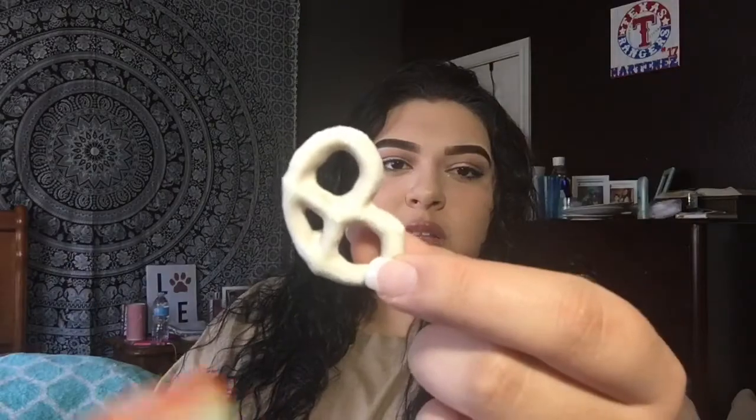Next are these Greek Yogurt Pretzels — just pretzels covered with Greek yogurt. Here is what they look like. They taste just like chocolate-covered pretzels, like the white chocolate kind. Really good.